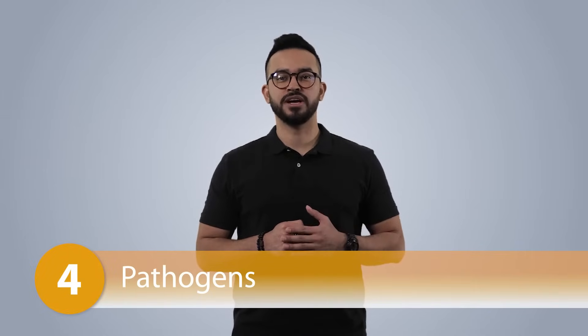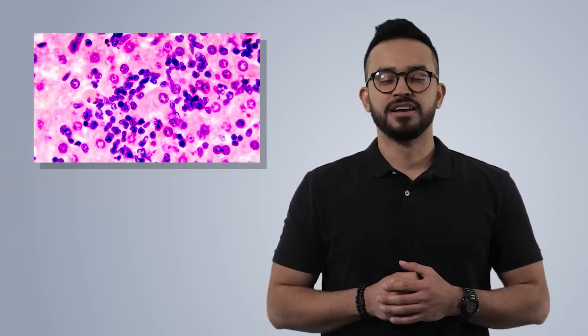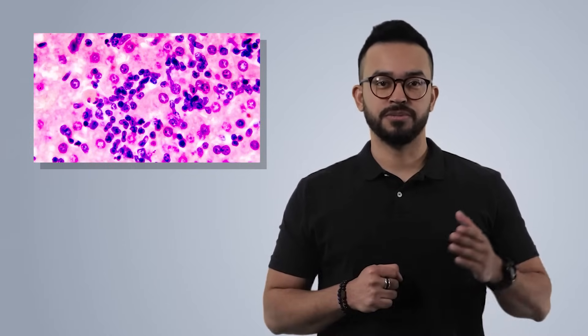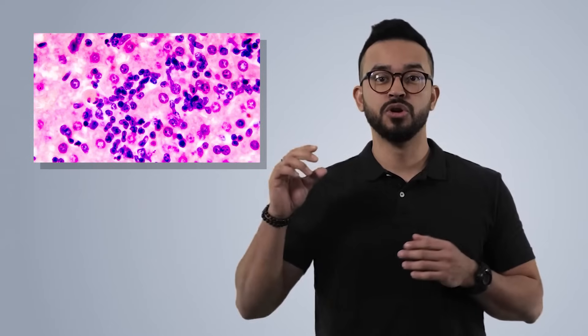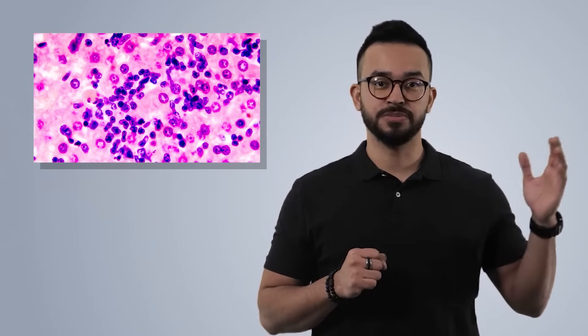Regularly testing feed for mycotoxins can help you determine your risk level and your mycotoxin management strategy. Number four: pathogens. Coccidiosis is one of the most common diarrhea-causing diseases in birds. Coccidial infections can result from either a natural disease outbreak or from the introduction of low levels from coccidiosis vaccines.